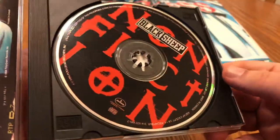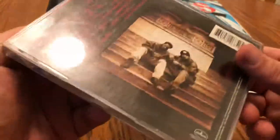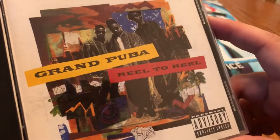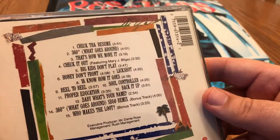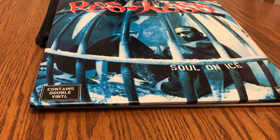Another old one — Black Sheep, Non-Fiction. This CD has eluded me for a long time. I have their first album and I had this one on cassette, but was never able to find it on CD — finally picked that up. Also, Grand Puba with Reel to Reel. I love this album so much, the beats are just so good. Grand Puba never goes wrong — good chill stuff.